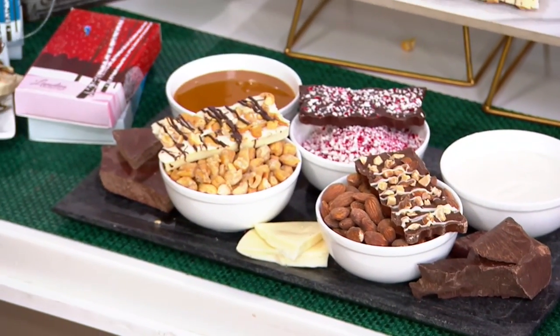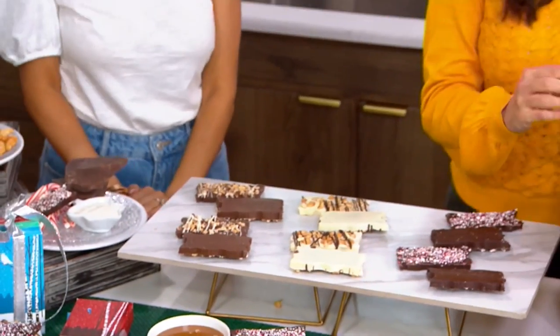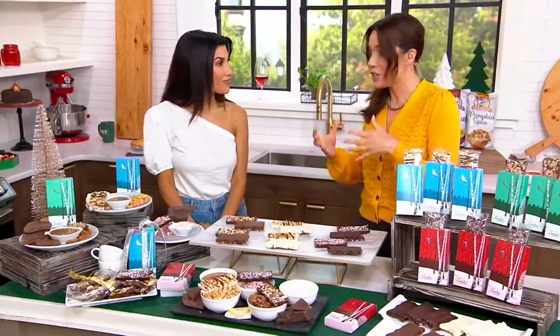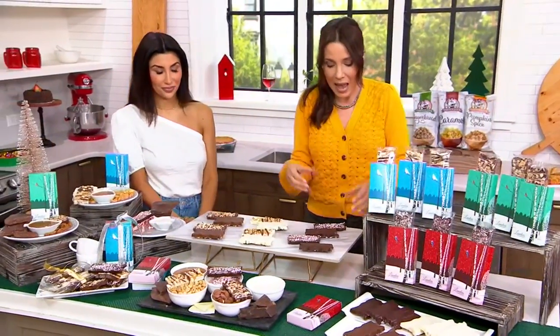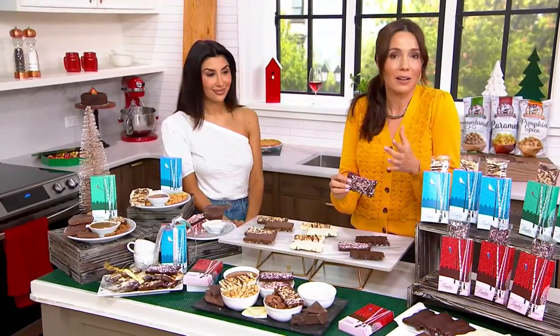This is Landy's Candies — the stuffed chocolate bark. This is brand new. It took Landy's Candies three years to figure out how to do this. Landy's Candies is known for the big stuffed pretzels and bark, obviously known as the big holiday treat.